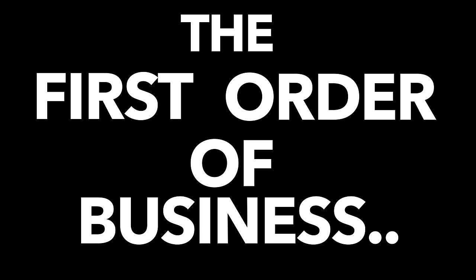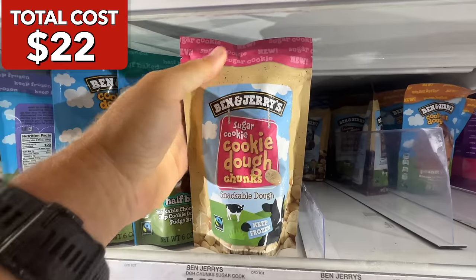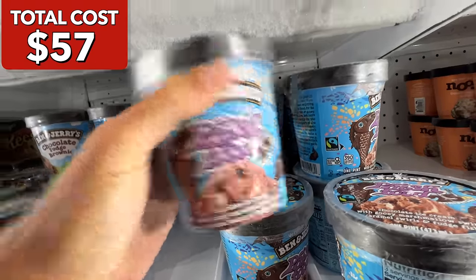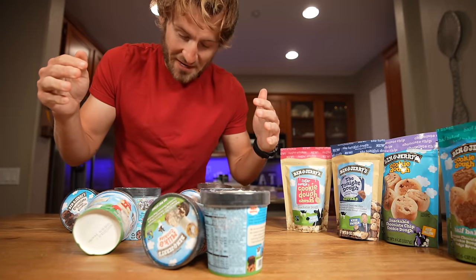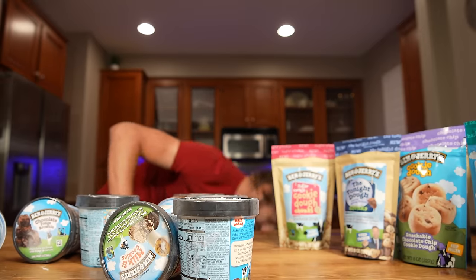The first order of business was choosing my flavors. I have a lot of Ben & Jerry's on my table and also some on my floor.